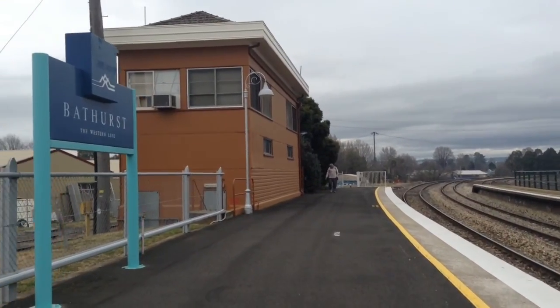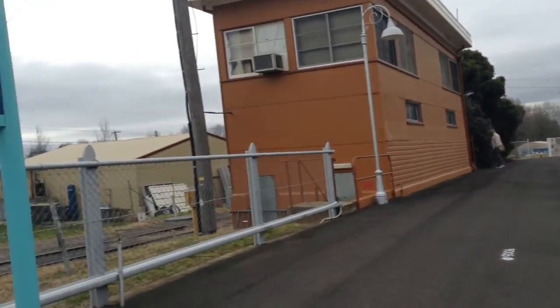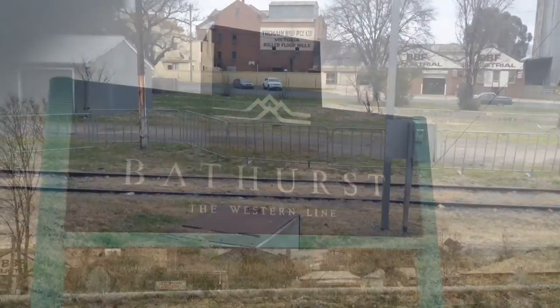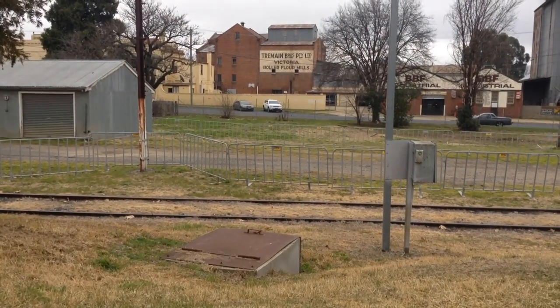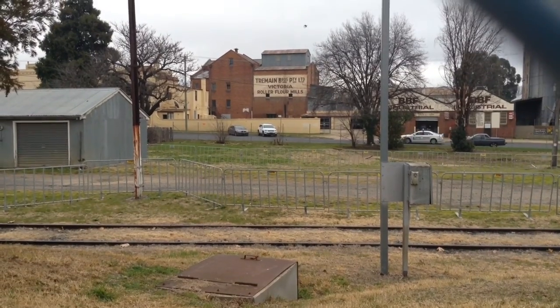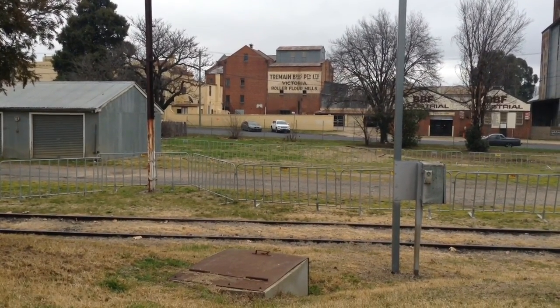And here we have the old Country Link sign — that is awesome. And here we have an old track, that's really interesting. And over there is Tremaine Bros., and Victoria Roller Flour Mills. Oh, that's interesting.